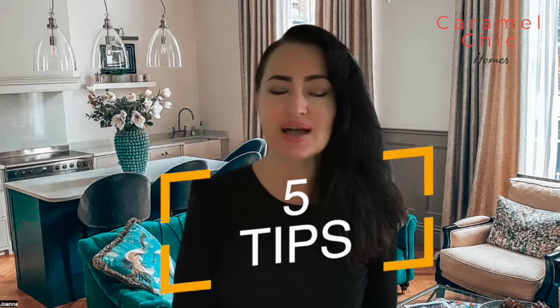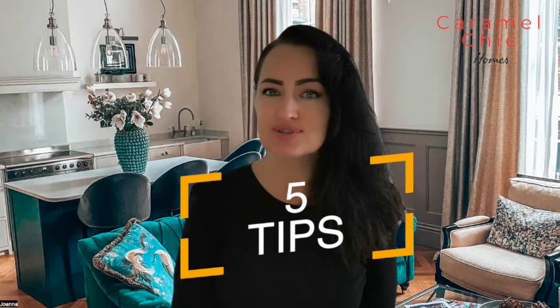Today, I'm going to provide you with five great tips on how to instantly boost your home's curb appeal when selling your home this season.